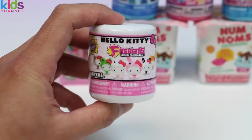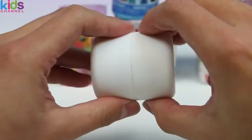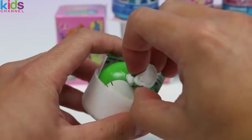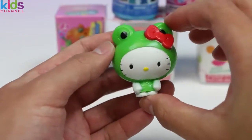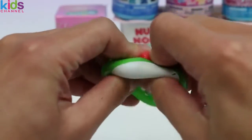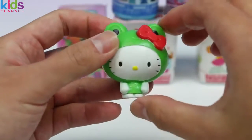Let's open up some Hello Kitty Fashems! Come on out! Oh, how cute! She's in her frog outfit! Ribbit! Ribbit! You know, whenever Hello Kitty wears something, she looks super cute in it all the time!